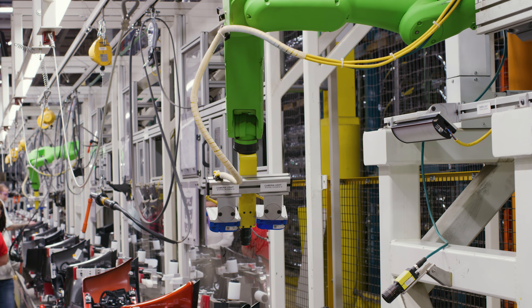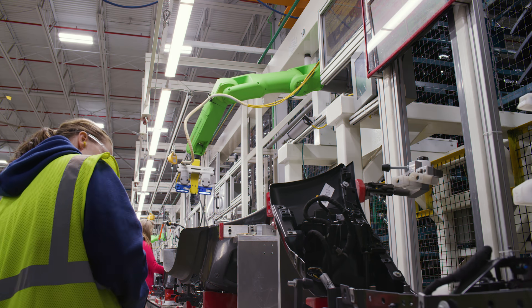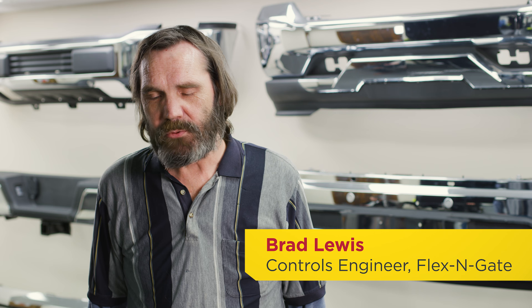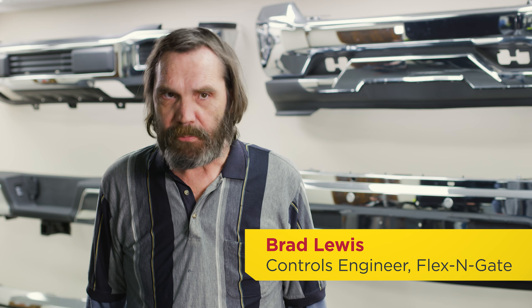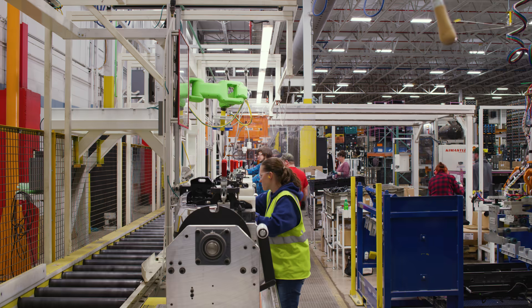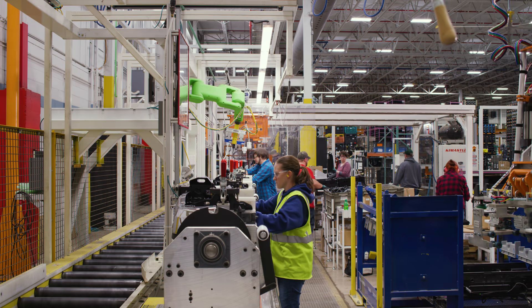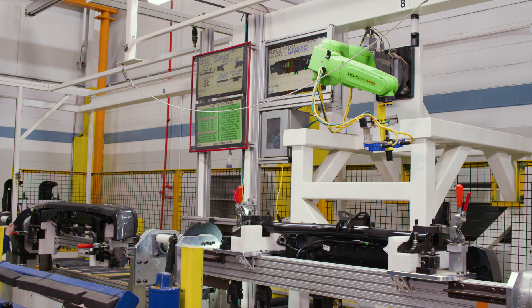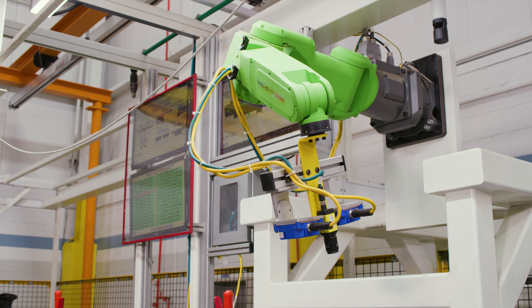What I've noticed with the collaborative robots is that they're really easy for the operators to work around and with. At this Flexengate facility we primarily manufacture bumpers. In the past we would have to put in cameras that would pick up every fogo, every push pin, every FBA. In one station we've got 11, 12 cameras in there.